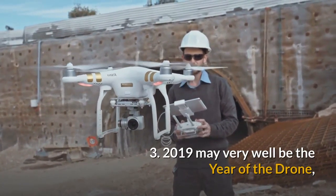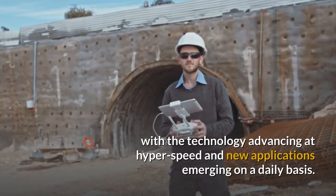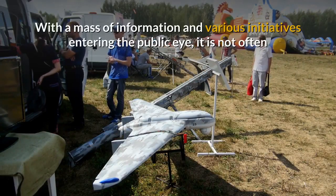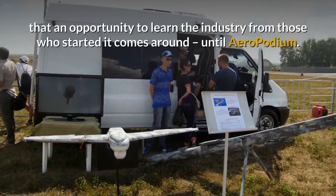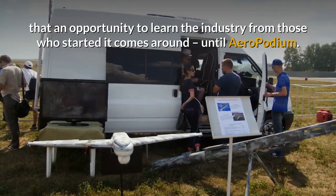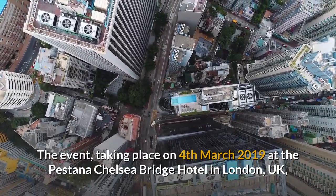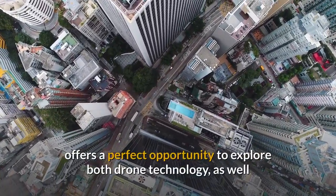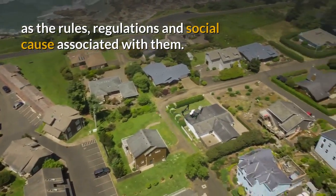Finally this week, 2019 may very well be the year of the drone, with the technology advancing at hyper speed and new applications emerging on a daily basis. With a mass of information and various initiatives entering the public eye, it is not often that an opportunity to learn the industry from those who started it comes around — until Aeropodium. The event, taking place on 4 March 2019 at the Pestana Chelsea Bridge Hotel in London, UK, offers a perfect opportunity to explore both drone technology as well as the rules, regulations and social cause associated with them.